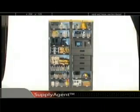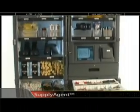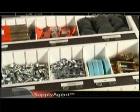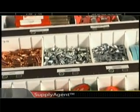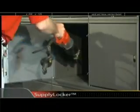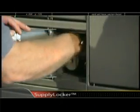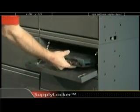SupplyAgent gives you the ability to automatically manage hundreds of items of varying shapes and sizes in an automated cabinet with compartment level control. SupplyLocker is a modular two-way system that enables you to store larger items or handle items that need to be checked out and returned.